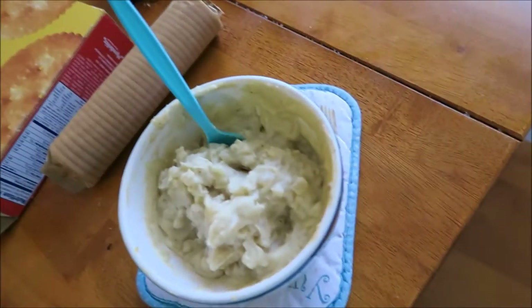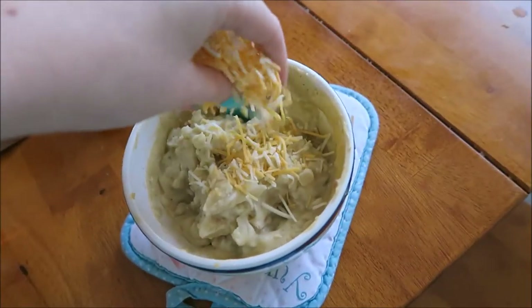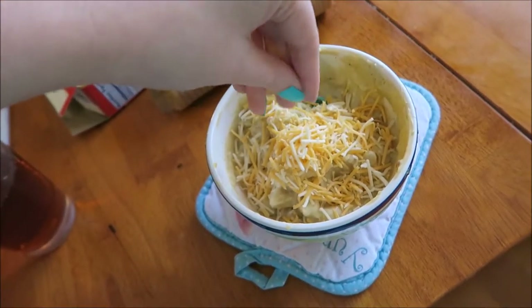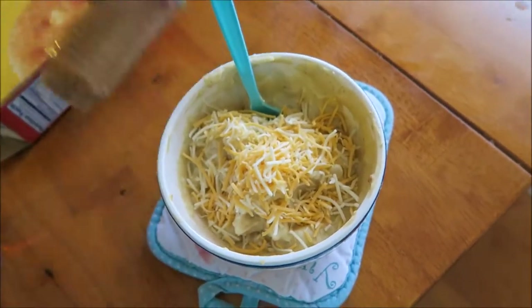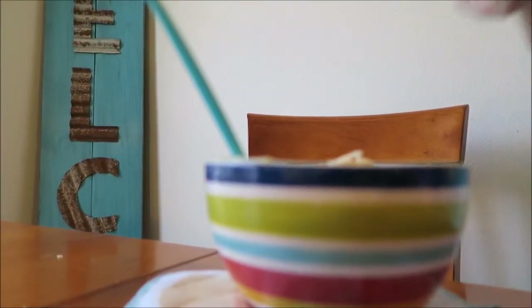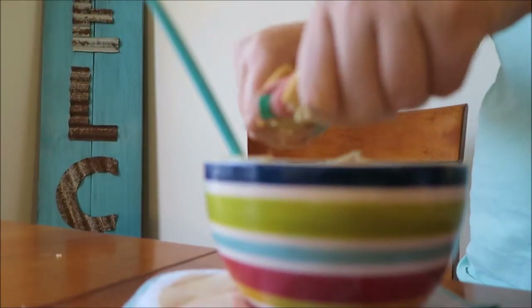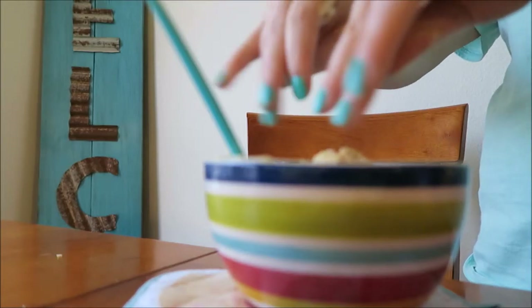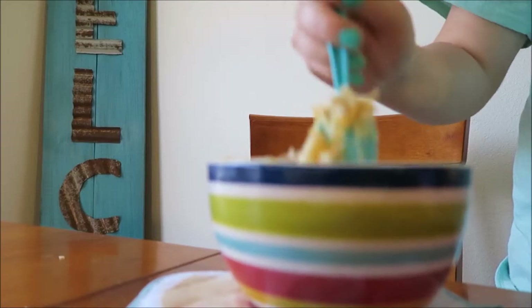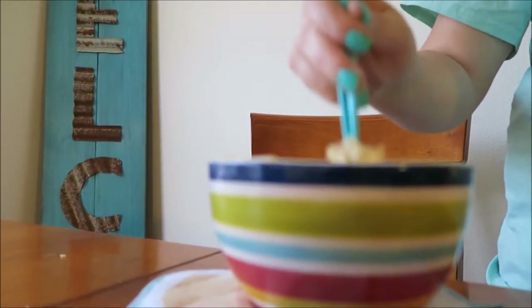I was heating it up in 45-second intervals until it got pretty hot. It doesn't look that appetizing, but it's honestly really good — one of those foods where it looks gross but tastes great. I added some shredded cheese, and I also like to take some Ritz crackers, crush them with my hands, and put them in the soup. And there's lunch.